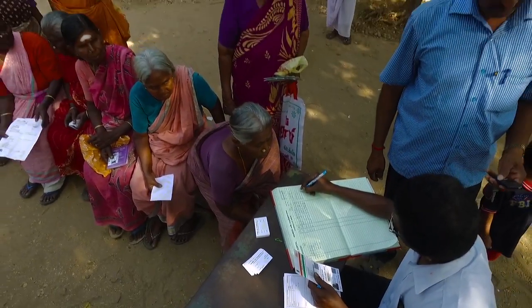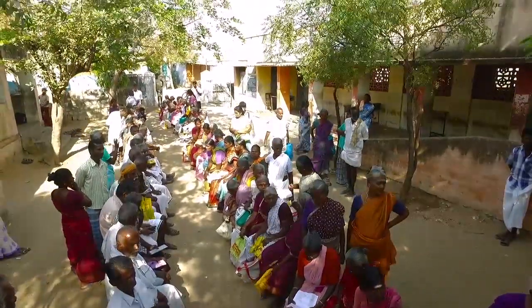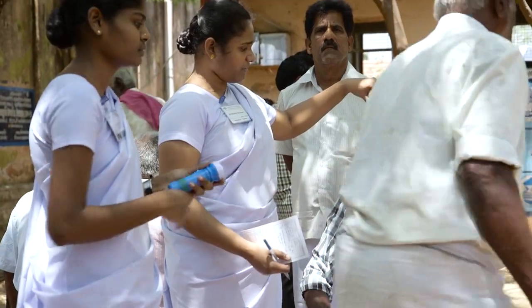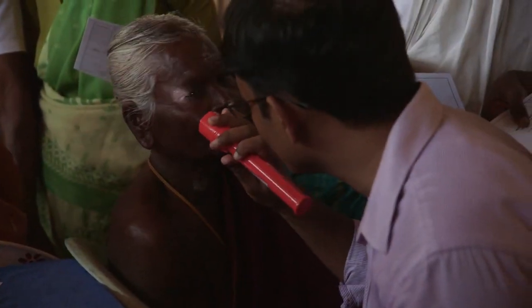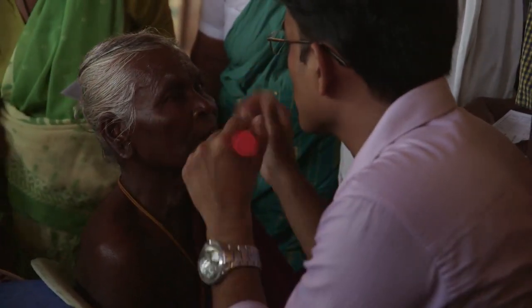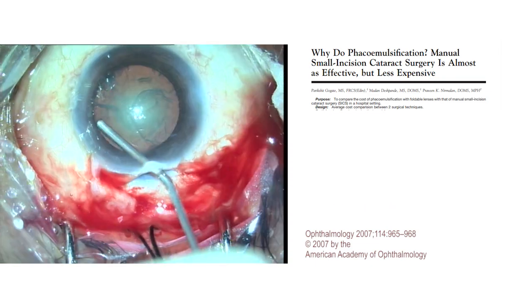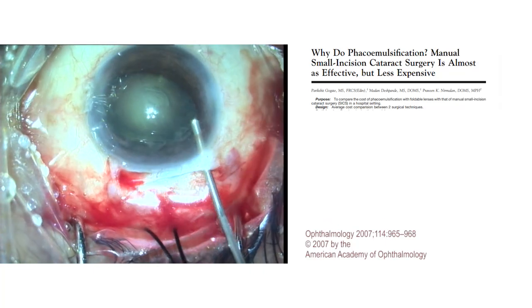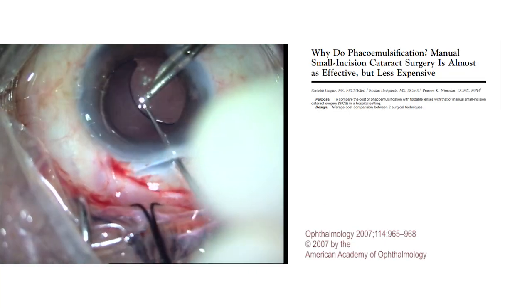Community outreach to tackle cataract-related treatable blindness was the backbone of Arvind's existence. Eye camps conducted from the most remote rural areas to semi-urban areas in southern India became the means for Arvind to reduce cataract blindness. Manual small incision cataract surgery is the dream surgery to address the restraints of cost, time, volume, and low ophthalmic surgeon-to-patient ratio in the country.